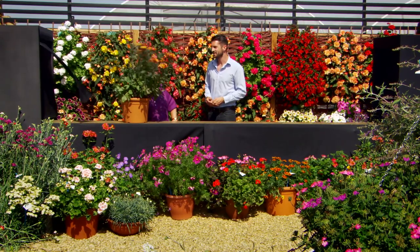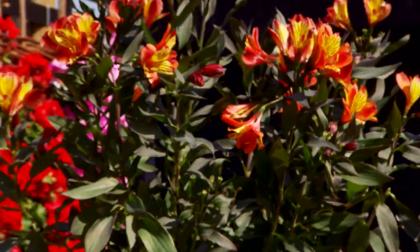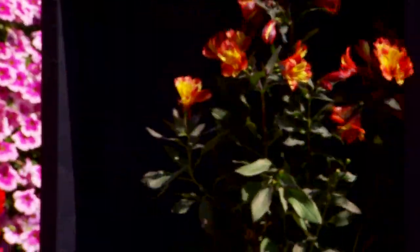Alstroemeria — these are some new kids on the block. This is Alstroemeria Indian Summer, also known as Peruvian lily. It flowers for five to six months and has lovely bronze foliage.